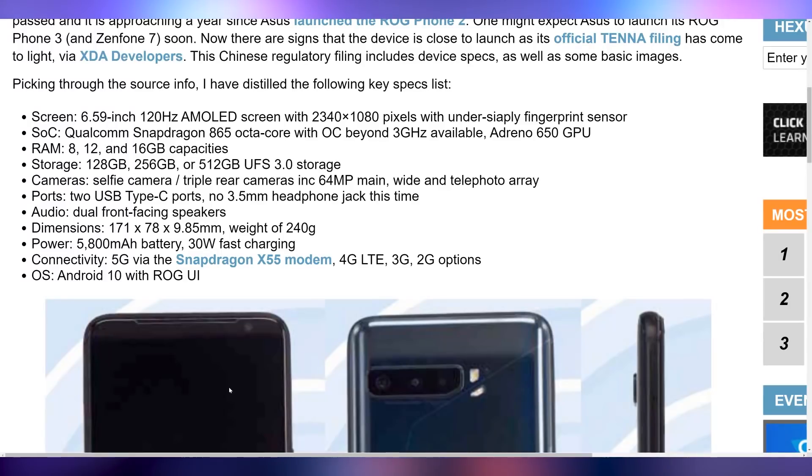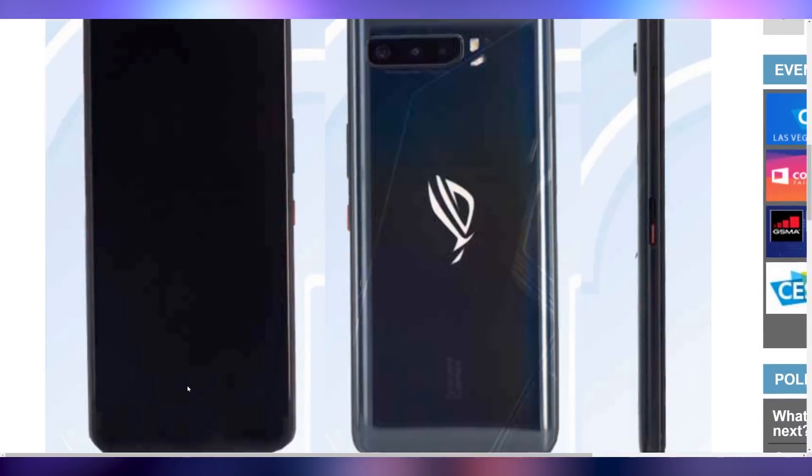Let me also know if you're excited for the ROG Phone 3, because specs are getting submitted to the Tenna filings. We found out: 6.6 inch 120Hz AMOLED, 2340x1080 screen with an under-display fingerprint sensor, Snapdragon 865 overclocked, 8 to 16 gigabytes of RAM, 128 to 512 gigs of storage, two USB Type-C ports, no 3.5mm jack, dual front-facing speakers, and a 5,800 milliamp-hour battery. This thing looks like a beast.